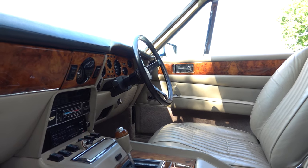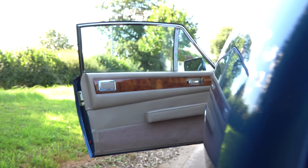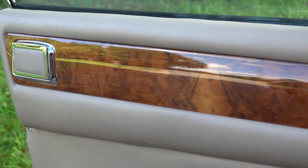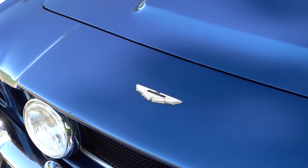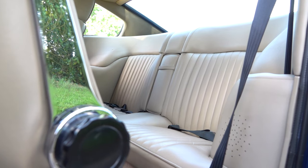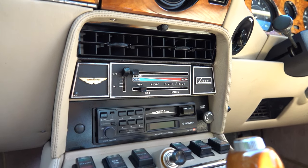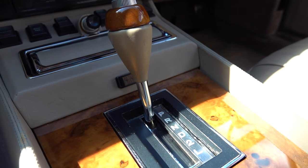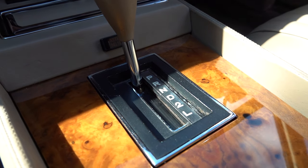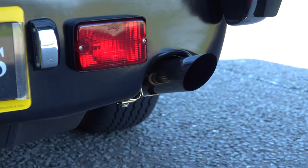Inside, you'll find the return of a burr walnut dash and door cappings, last seen in the DB24 of the 1950s, adding a touch of classic elegance. Adorned in its distinctive Salisbury blue exterior, complemented by fawn hide interior and elegant burr walnut fittings. Equipped with an automatic gearbox and fitted with air conditioning. The car also benefits from an all-important upgraded sports exhaust system.